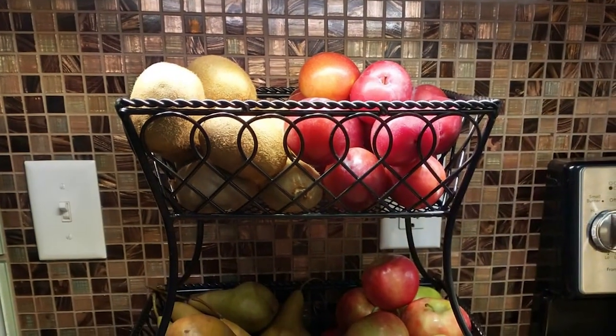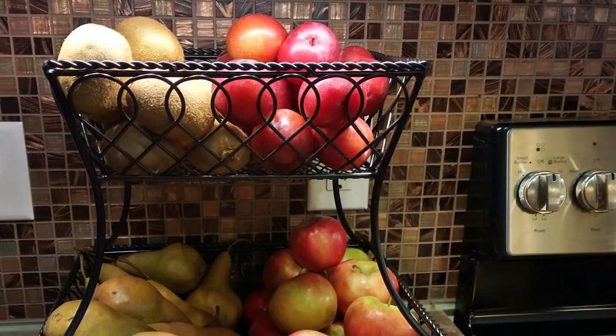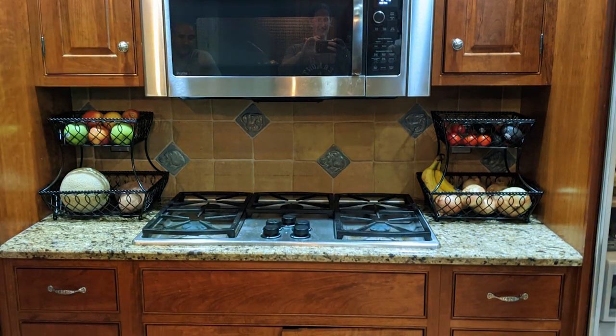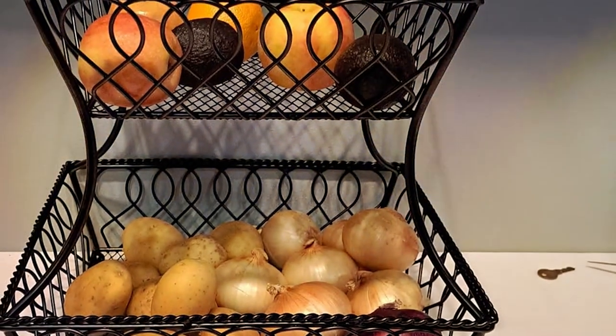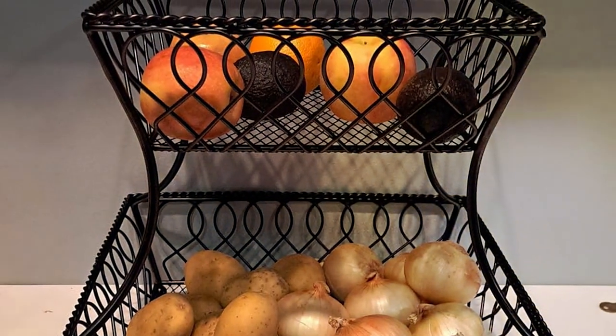The open design allows for easy visibility and access to your items, making it effortless to keep your kitchen neat and organized. Whether you're looking to declutter your countertops or maximize your pantry space, the Gourmet Basics by Mikasa Loop and Lattice 2-Tier is the perfect solution. Upgrade your kitchen today and experience the perfect blend of design, functionality, and durability in one stylish package.